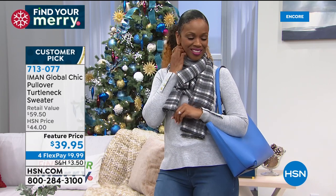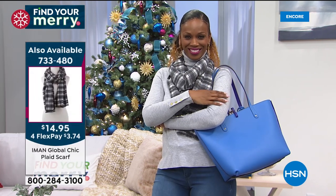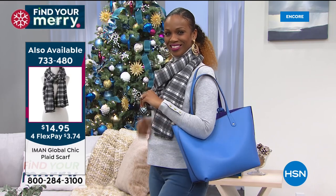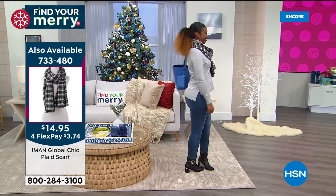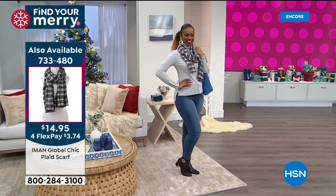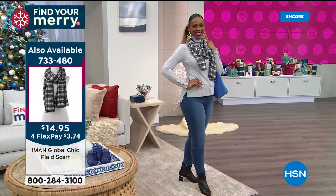I love a turtleneck — it changes the whole outfit for me, especially if I'm wearing a plaid. If I've got my black and white plaid, I'm not going to a heather or a black — I'm going cherry red. Because you want that unexpected element. And Iman, do you think the guys could rock this scarf? It's very popular.